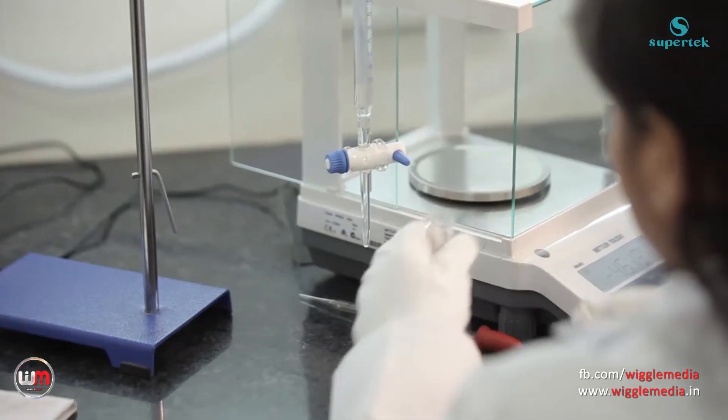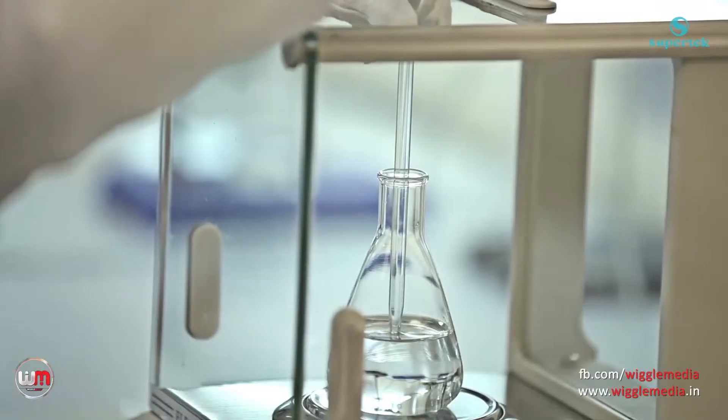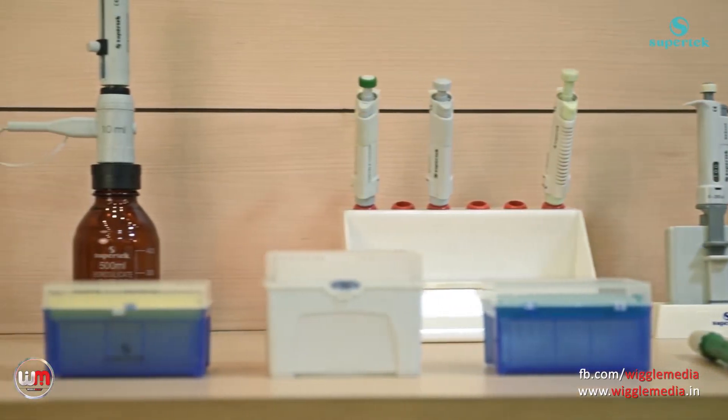We have a dedicated team of developers, scientists and teachers to constantly update all of our existing range of products and develop new products to add to our portfolio.